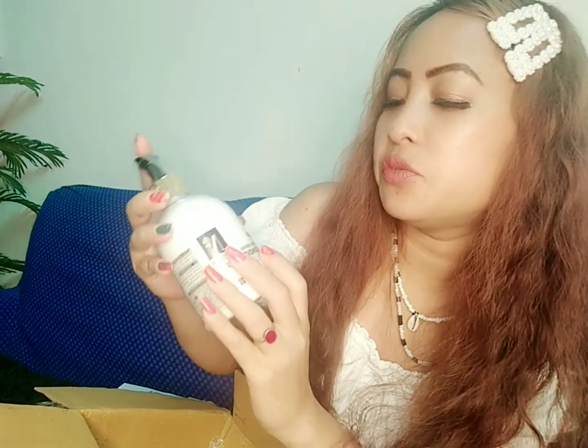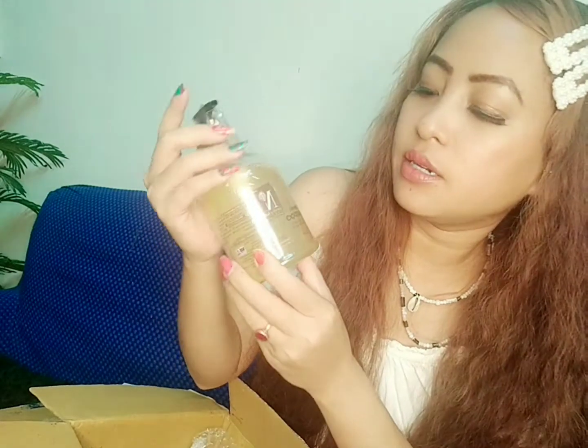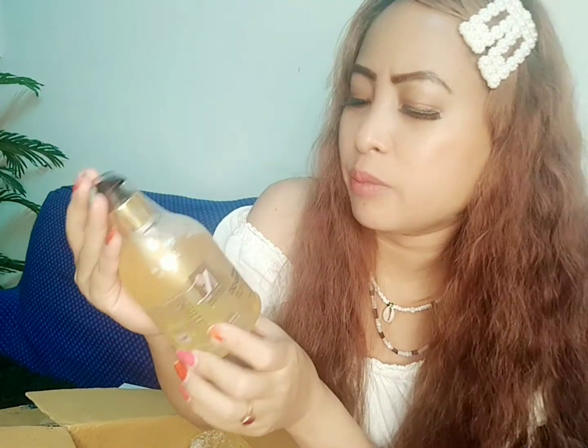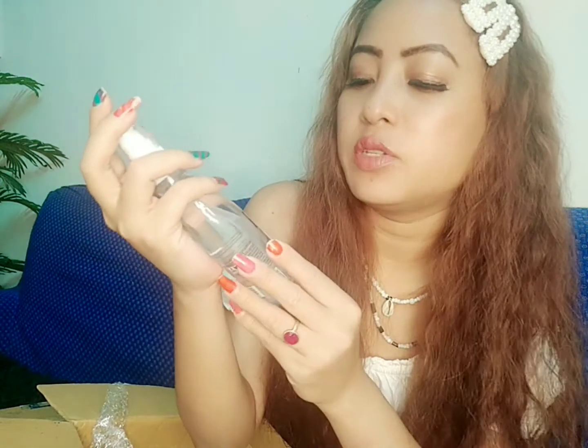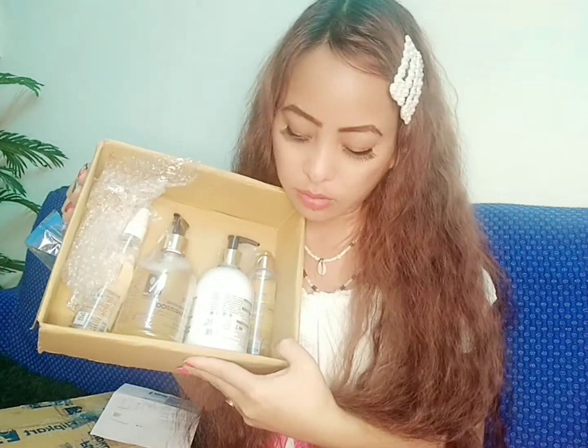Next I have a dry and damaged repair hair conditioner from Nutri Glow, 300 ml. Then there's a dry and damaged repair hair shampoo, also from Nutri Glow, also 300 ml. And lastly from this box, I have a hair serum for dry and damaged repair, also from Nutri Glow. So that's the oil, conditioner, shampoo, and serum.